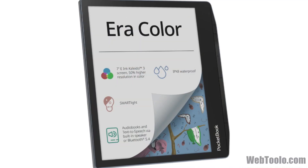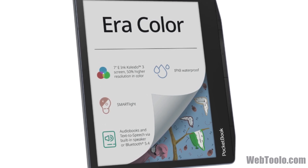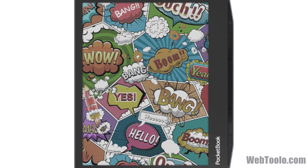One thing the Aera and the Libre Color have that the other e-readers don't is that they are waterproof with an IPX8 rating. Also, in most countries, they are easier to purchase regionally.